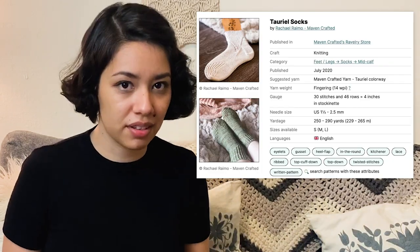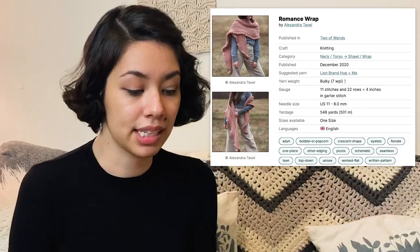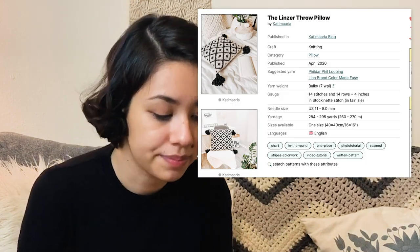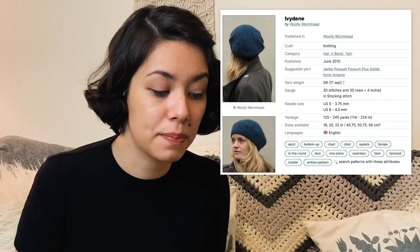After that I have another Maven Crafted socks I want to make — the Toriel Socks. I want to make more socks this year; I feel like I don't make them quite as much as I should. Then I think I'm going to work on a wrap — I really like the Romance Wrap by Alexandra Tavel. A home pattern I want to make is the Linzer Throw Pillow by Cathy Maria, just because I need more pillows. Then there's this hat I want to make — it's more like a beret because I had a beautiful blue beret that I lost, I think at a restaurant or on a train. I want to replace it. It's called the Ivy Dean Hat by Wooly Wormhead — what a great name.